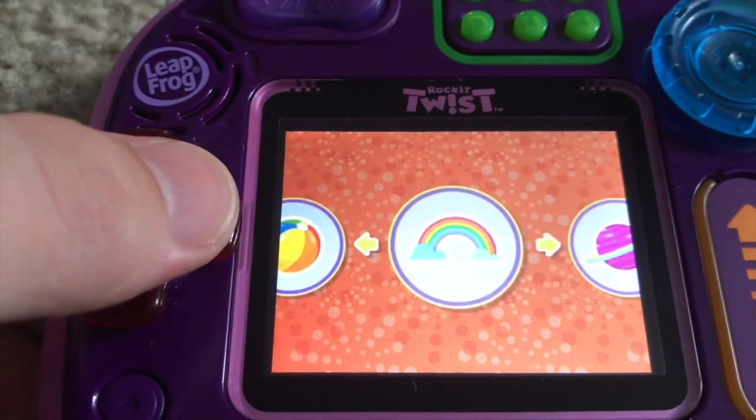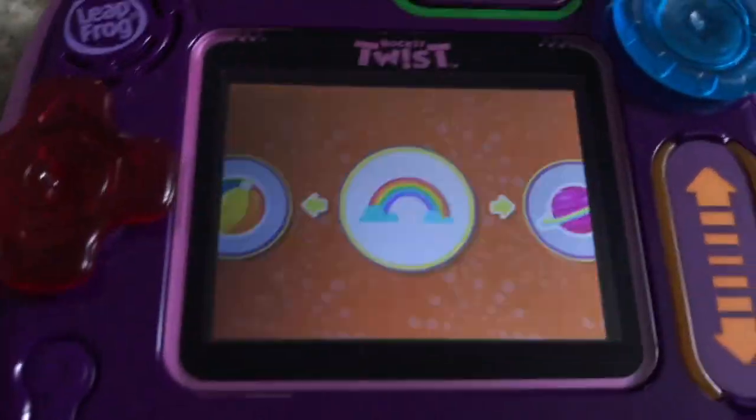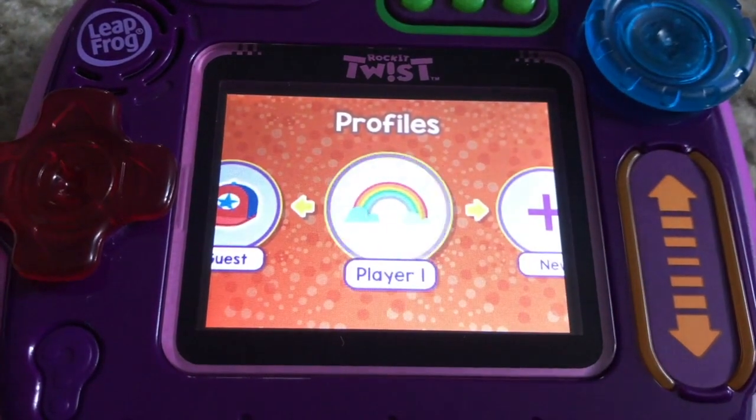If more than one child wants to use the device, there are two available profiles to save game and pet progress, as well as custom art and music files, plus a third guest profile available for temporary play sessions with friends.